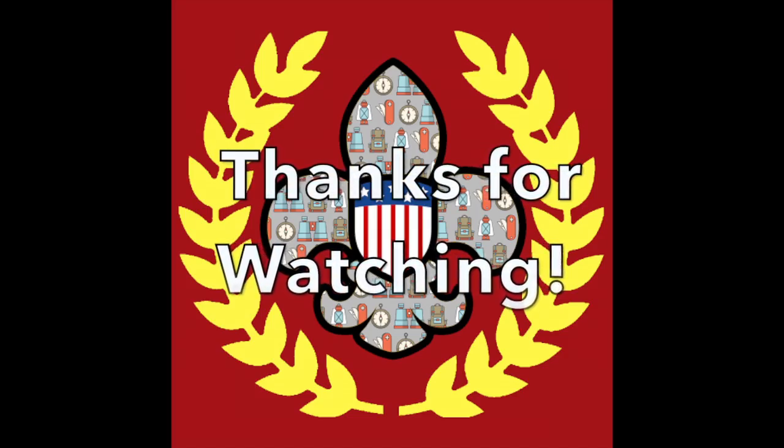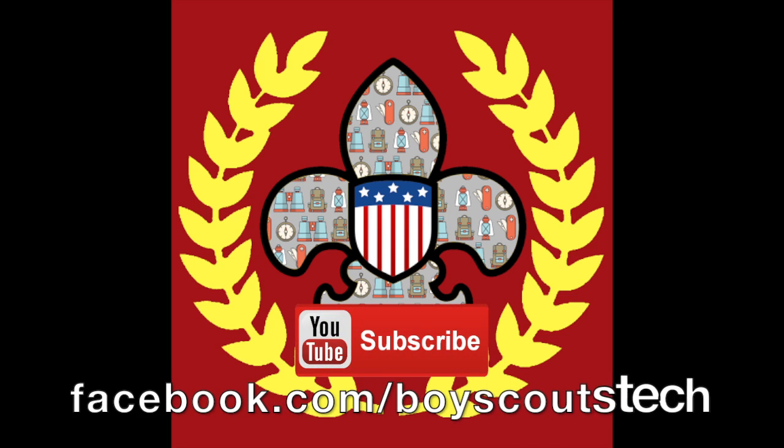Thanks for watching this video. If you liked this video, please consider subscribing to the Boy Scouts Tech YouTube channel, liking the Boy Scouts Tech on Facebook, and to help make more videos like this possible, please consider becoming a patron on Patreon. Becoming a Patreon patron grants you access to our Discord server, mentions in our videos, and you get to help pick topics for upcoming content.